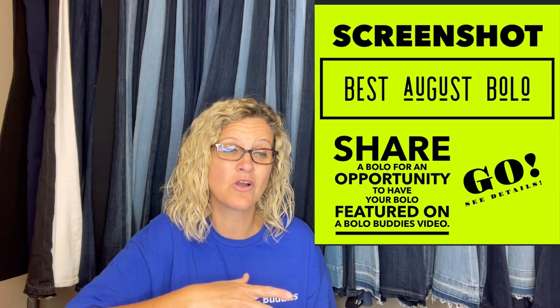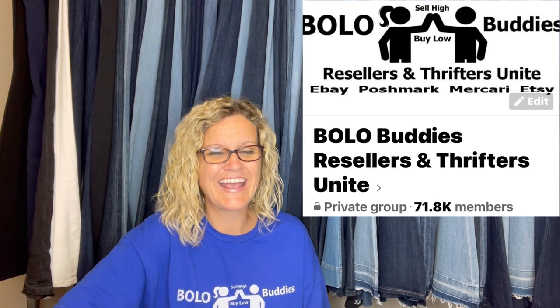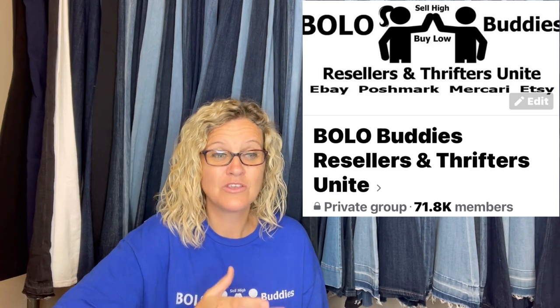All right, you guys, this is part one. I'm going to work on part two and that video will also come out this month. These are August bolos from my Bolo Buddies Facebook group. If you're not a member, definitely go and join — you can share a bolo to be in a video like this. Under the featured announcements section, I'll have a monthly post where you can go share a screenshot. If you haven't already, leave me an emoji of a hat. And if you're new here, let me know how you found the channel. Thanks for watching.